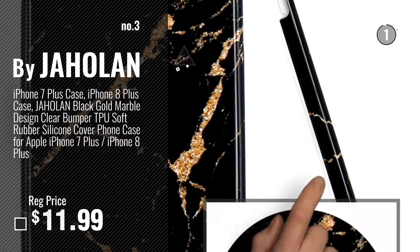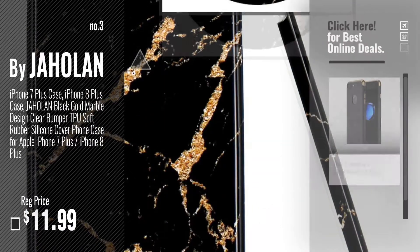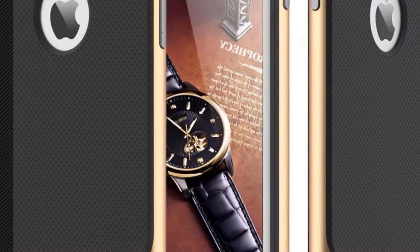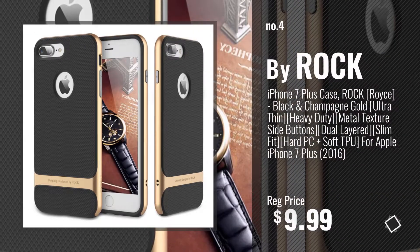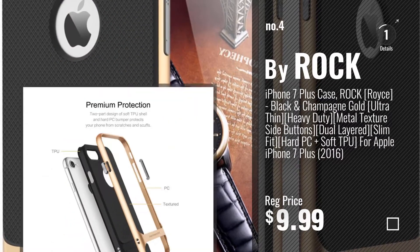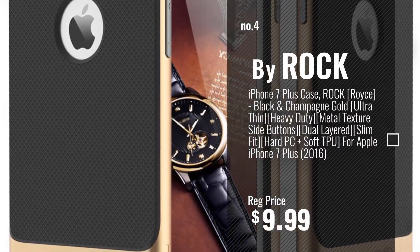Get your favorite iPhone 7 Plus case black and gold now. Just click this circle in the corner. Number 4, by Rock. Number 5, by Caseology.